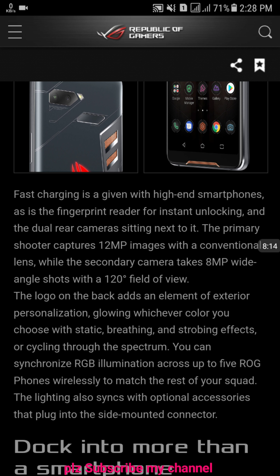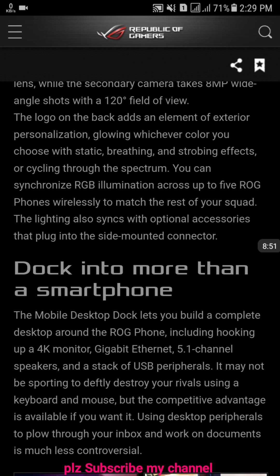The primary shooter captures 12-megapixel images with a conventional lens; the secondary camera takes 8-megapixel wide-angle shots with a 120-degree field of view. The logo on the back adds an element of exterior personalization, glowing in whichever color you choose with static, breathing, and strobe effects. You can synchronize RGB illumination across up to multiple ROG devices and change whatever color appears on the back logo.